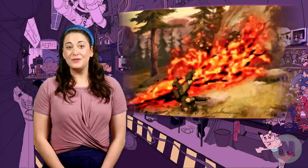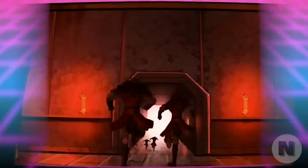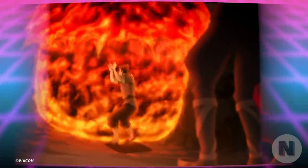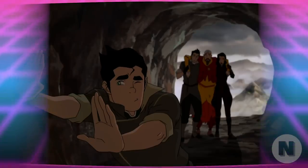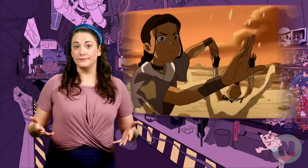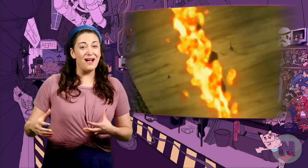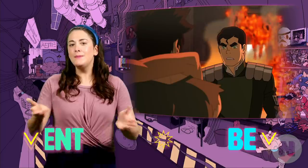Lava bending! Another earthbending specialization we see in the series is lavabending. We know Avatar Roku utilized this technique multiple times, and that other skilled earthbenders have been able to master this as well, like Gazan of the Red Lotus. Bolin would later discover he also possessed an aptitude for lavabending. This obviously is a technique that allows the user to manipulate lava, and has led many to speculate that firebenders could potentially be lava benders. This theory seems to be supported by the overlap in mudbending. I personally feel that might not be the case — molten rock is still rock, and lavabending appears to be more about putting enough pressure on that rock to manipulate it as a liquid. Let me know your thoughts in the comments below.